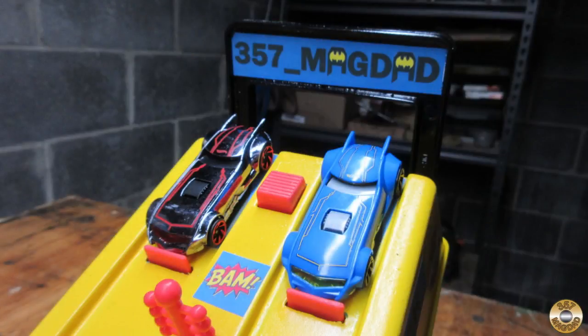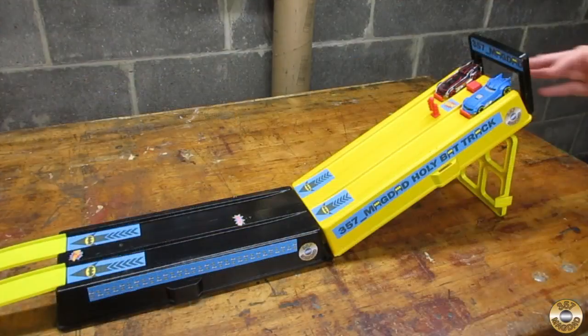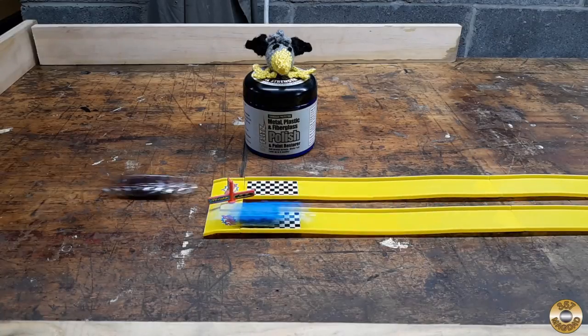Okay, let's go racing. First I want to try the two Batmobiles Vic sent me. Chuck is going to officiate the finish line. Ready, set, go! Looks like we have a clear winner.